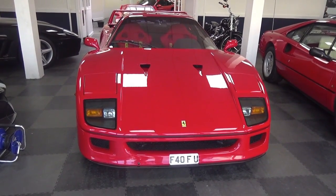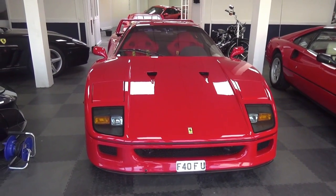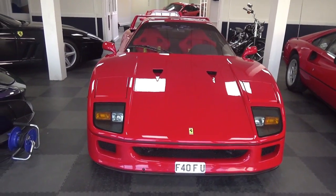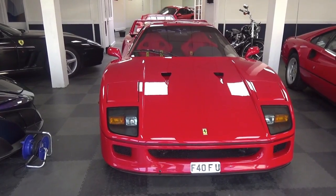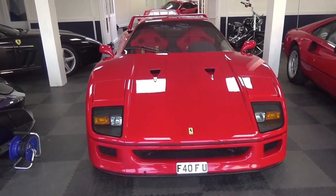Hi guys, I'm SupercarSpotter305 and welcome to a showroom tour from SuperVertura. Before we actually start, apologies — I am actually ill, so if I sniff or cough or sneeze in the background then apologies for that.